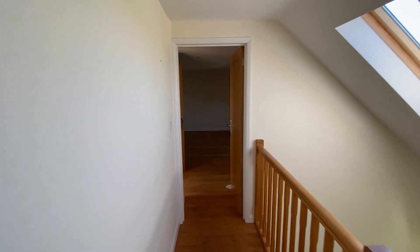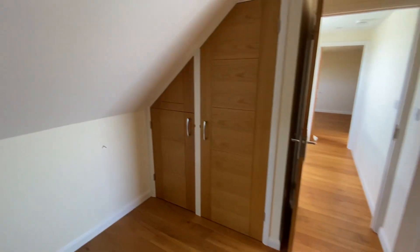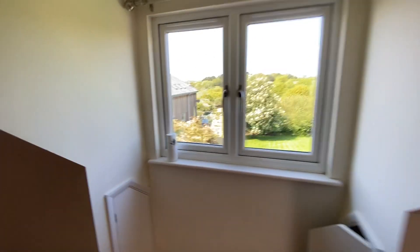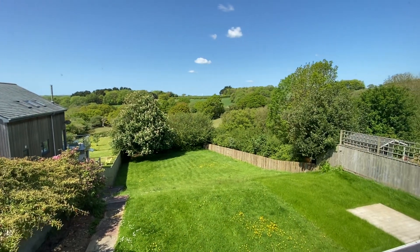Stepping across to the master bedroom, which has a really good size with some built-in wardrobes and the ensuite. There's a really lovely view from here, looking across to Le Melon.